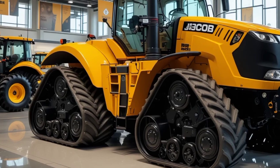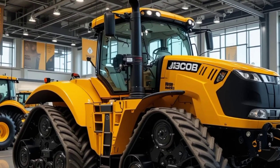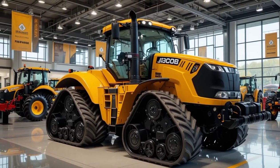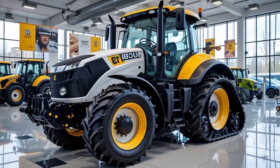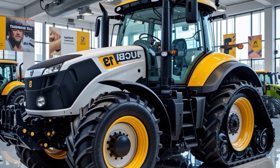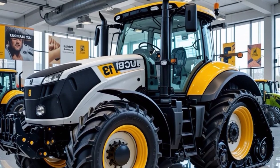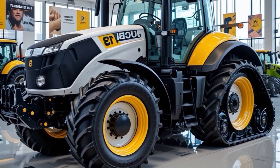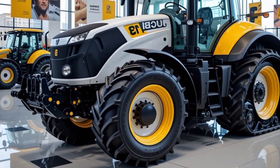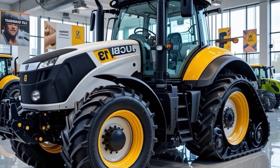In conclusion, the 2026 JCB Fast Track 4000 series is a game changer in the tractor industry. With its powerful engine, top-tier suspension, advanced safety features, and modern technology, it offers a level of performance and comfort that few competitors can match. Whether you need a high-speed transport tractor or a reliable workhorse for demanding agricultural tasks, this machine delivers in every aspect. If you're in the market for a premium tractor that blends innovation with efficiency, the Fast Track 4000 series is definitely worth considering.